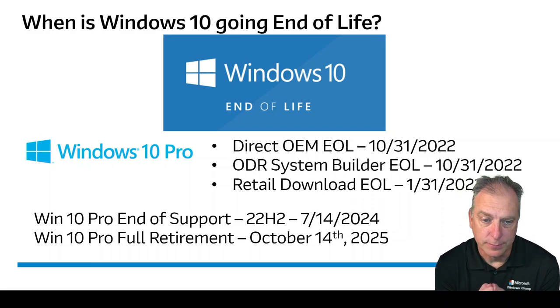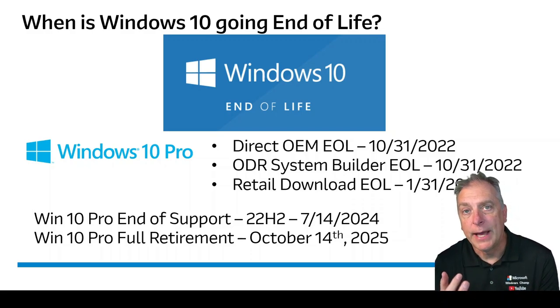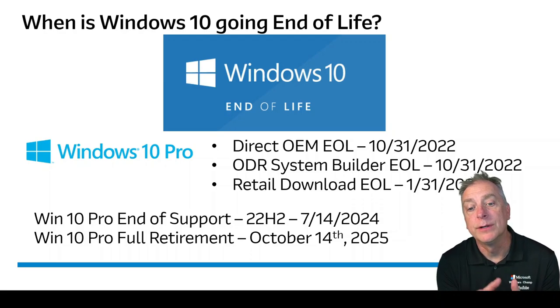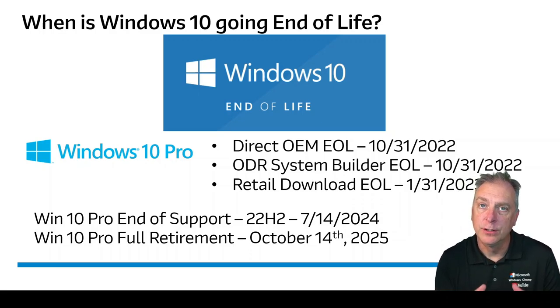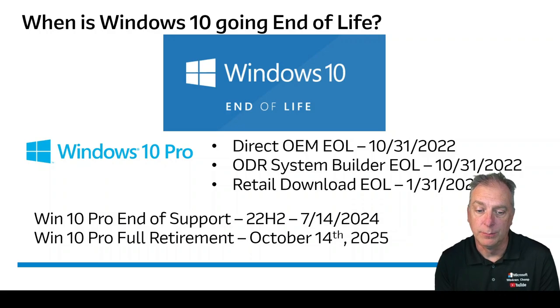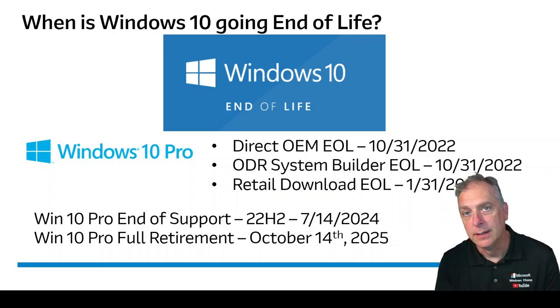Let's talk about support. Support means your security patches, hot fixes, and tech support. Microsoft is saying that Windows 10 will be retired on October 14th, 2025 — meaning no tech support, hot fixes, or security patches past that date. If you're building something for your customer with Windows 10 Pro, it will only have two years of support, and that's not a good business model. Those devices will have to be upgraded to Windows 11. If you're building a fixed-purpose dedicated appliance, you absolutely want the IoT version, which has many more years of life and support.